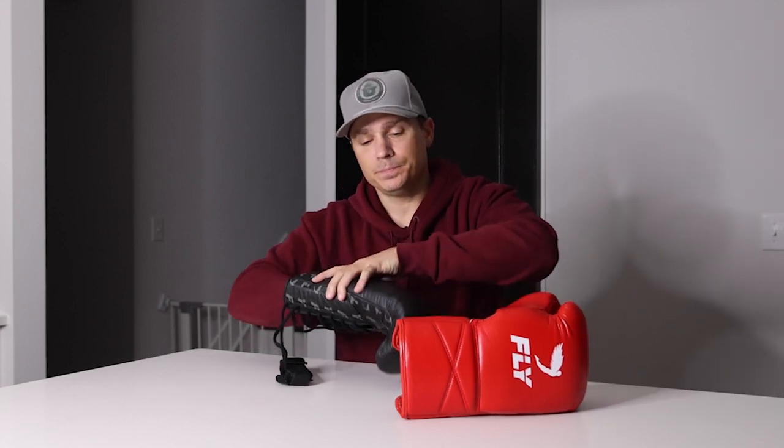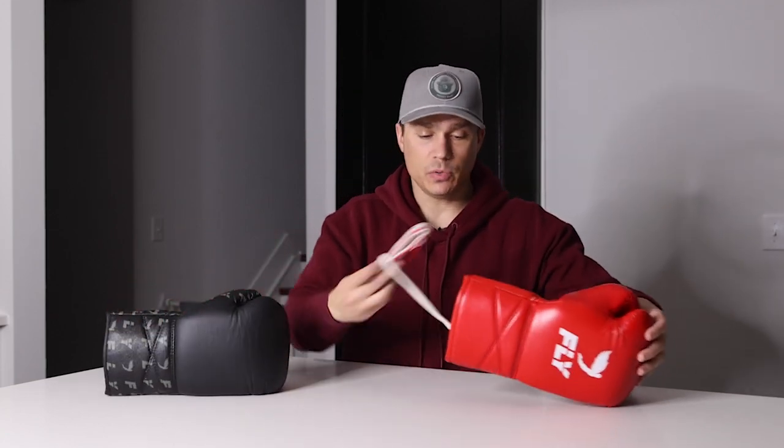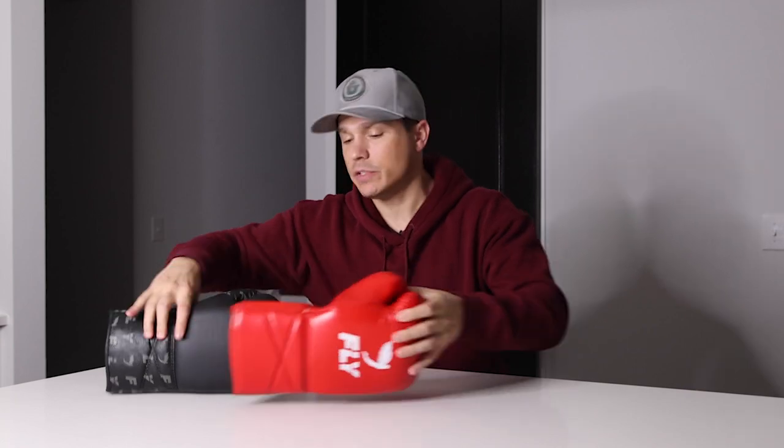So those are the differences: still both really compact, comfortable, ergonomic hand compartments — different fingertip compartment, thumb feels a little different, and the padding is different. Now, which glove is right for who?